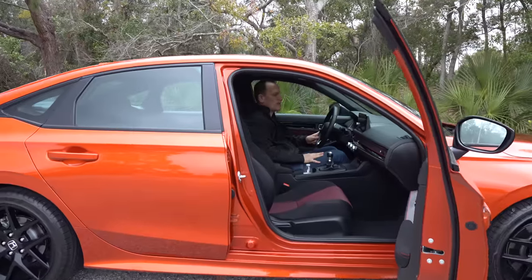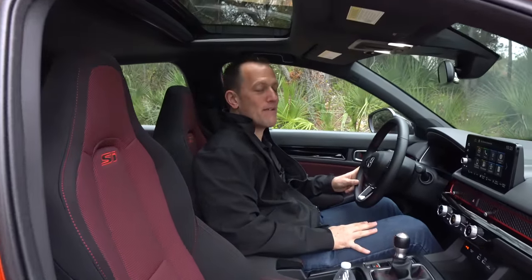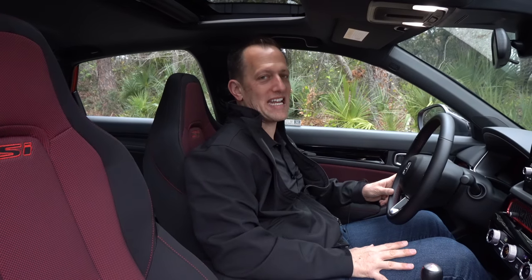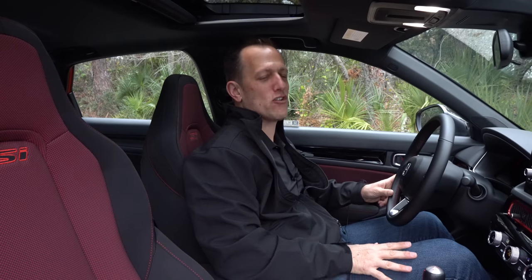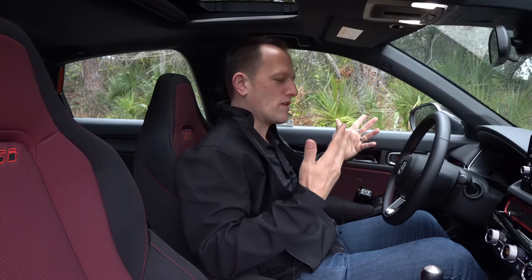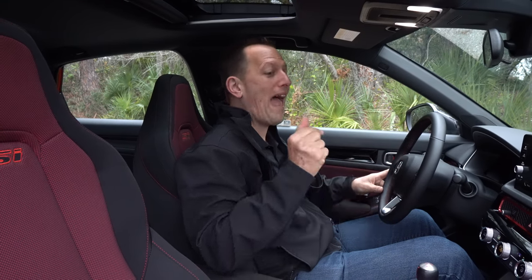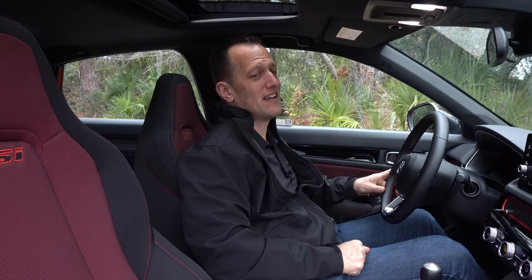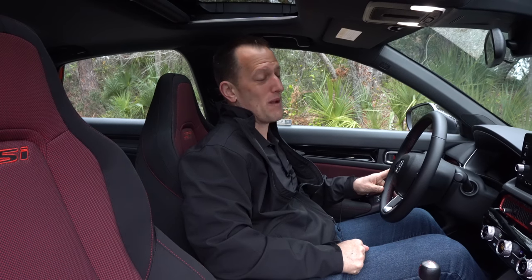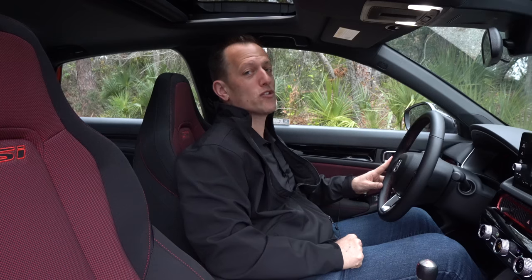Here we are sitting in this 2022 Honda Civic SI. I know some of you are grumbling and frustrated about the Canadian version getting a lot more features standard at basically the same price. When you're comparing it to the GTI there are lots of different ways you could go, but I know you're asking: how much is this one? The MSRP is right around $28,000.